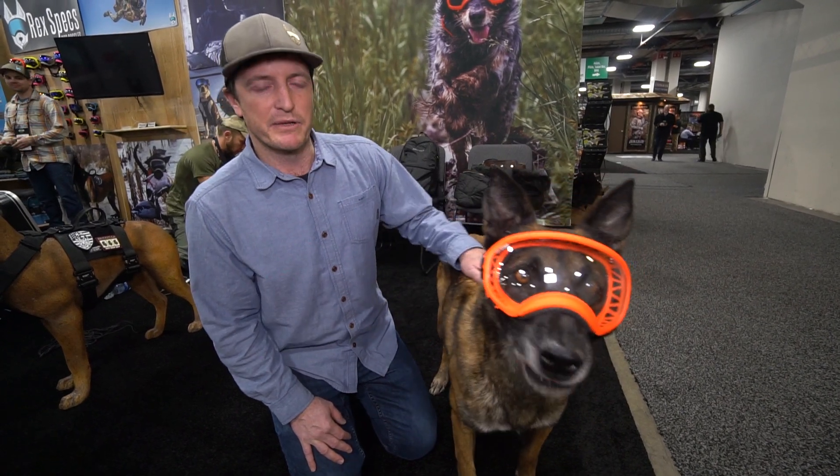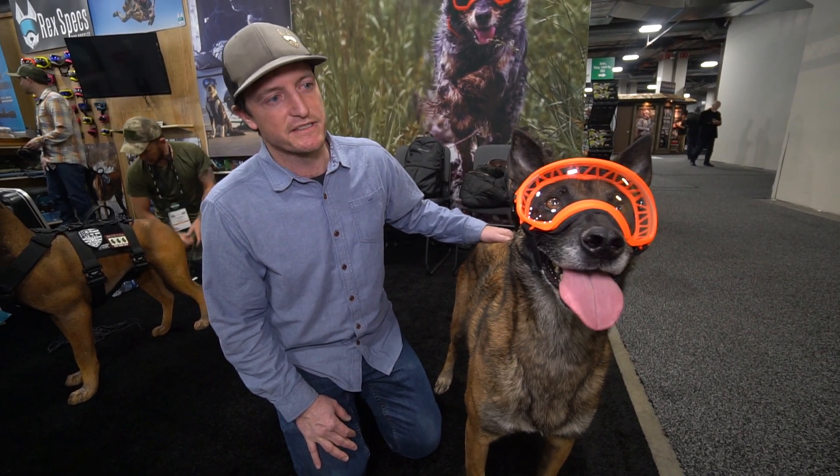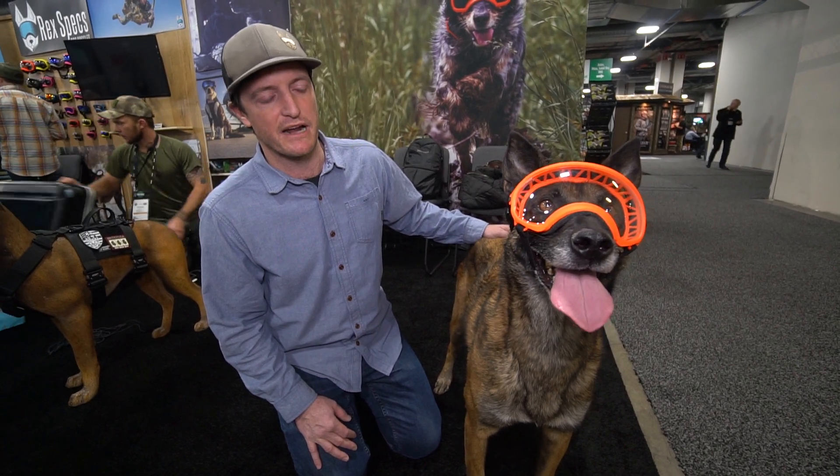Great for upland hunting or hunting in general to keep sticks, seeds, and other debris out of the dog's eyes.